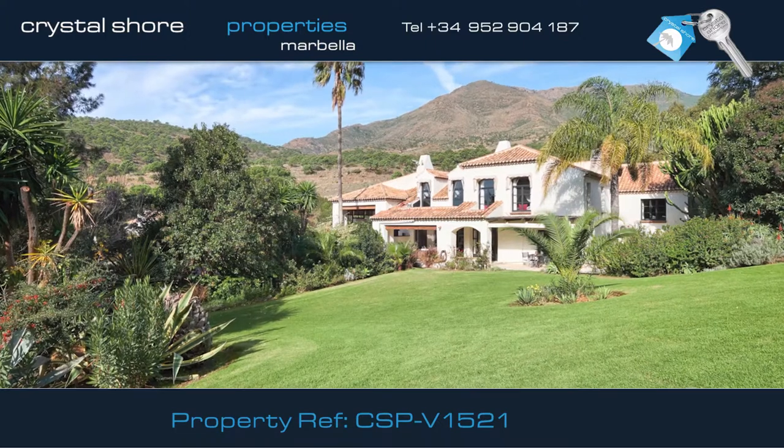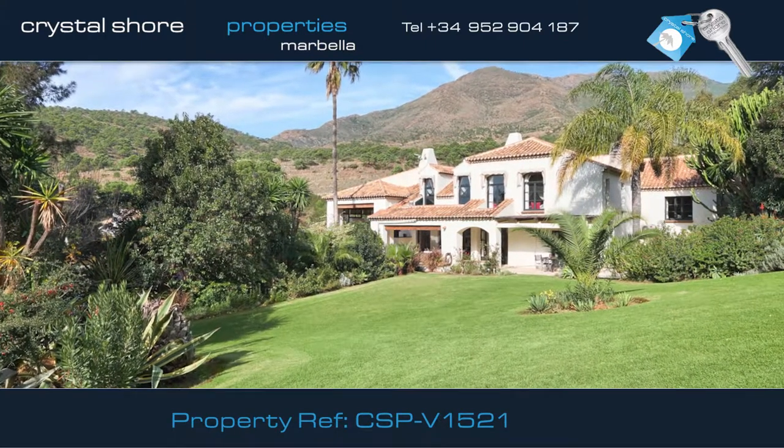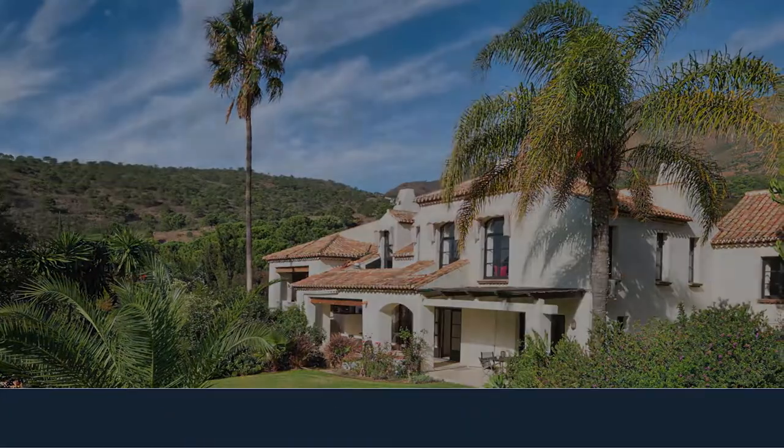It is very rare to find a ten-bed property that is refurbished to such a high standard with such a flexible letting opportunity. To find out more about this lovely property or to take a viewing, call us today.